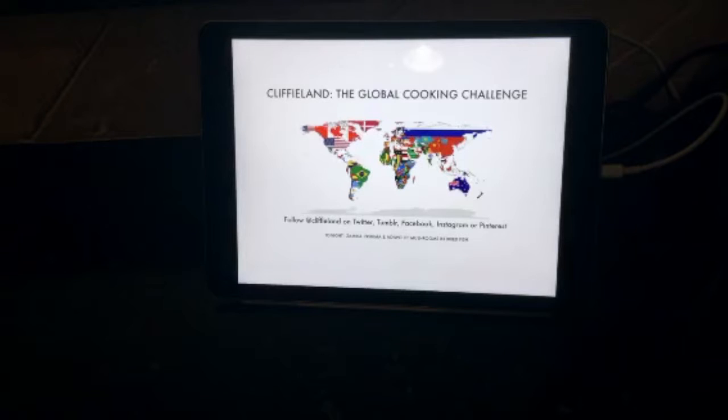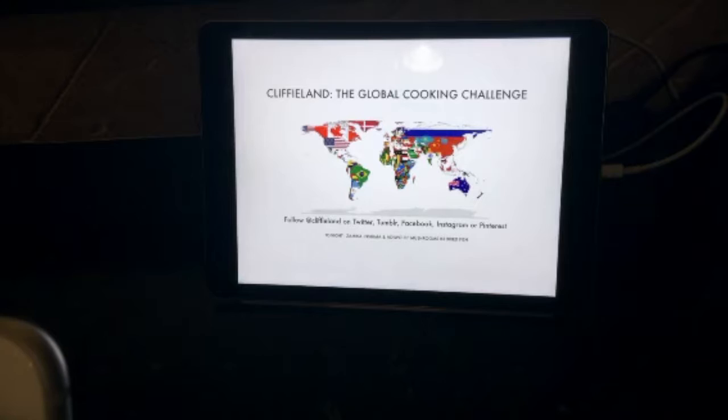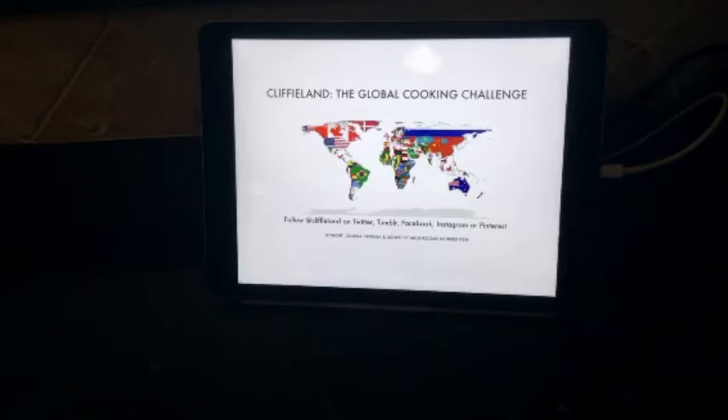Good evening and welcome to Cliffy Land's Live Global Cooking Challenge as we continue our 193-week round-the-world alphabetical learn-to-cook challenge. Tonight is night one of nation number 192 — Zambia. We're cooking food of Zambia tonight. We're making nshima and the ndiwo of mushrooms and dried fish, as well as chamundonga, which is a wild spinach. We are simulcasting on Meerkat and Periscope.